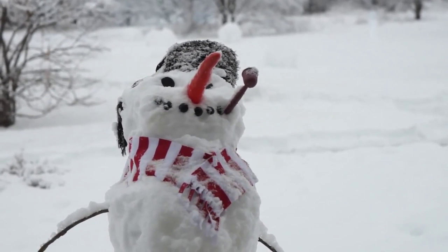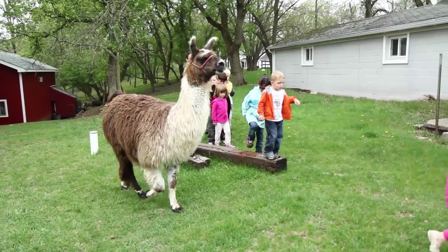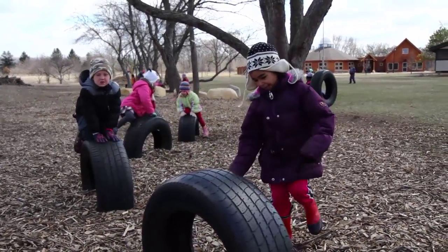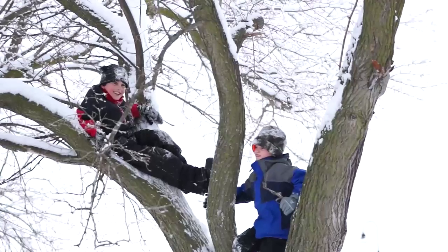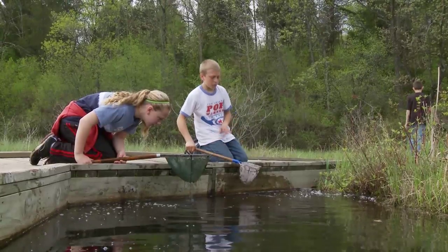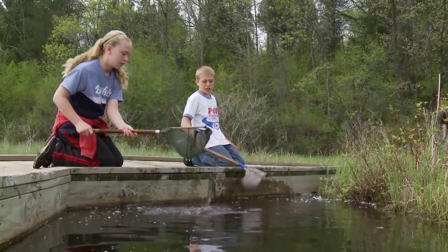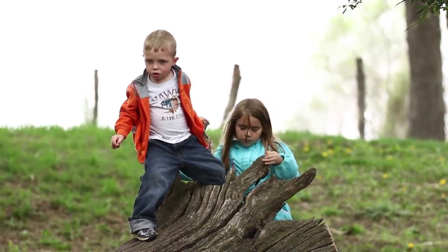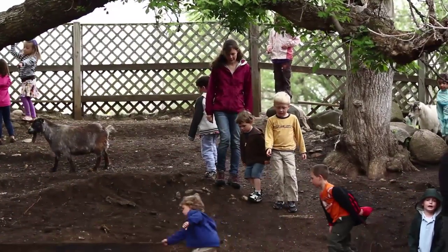They get to see nature from beginning to end, being at this school. My daughter went to three years of public school before coming here and her outdoor experiences were relegated to being on the blacktop. Here she climbs trees, she sleds. We have ponds here that they are able to look at animals and see the full biome and life cycle. The kids couldn't be closer to nature than they are here, having the farm to work with as well as the 400 acres where they can take hikes and really observe nature one on one.